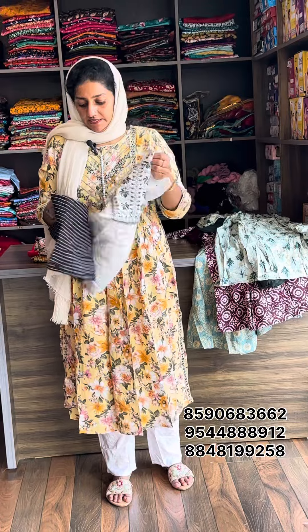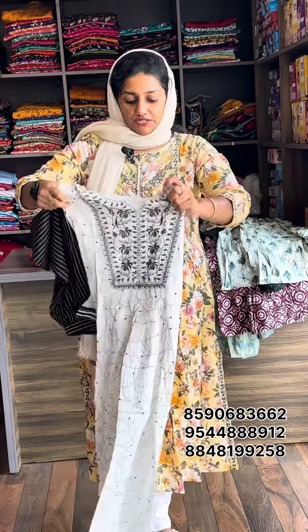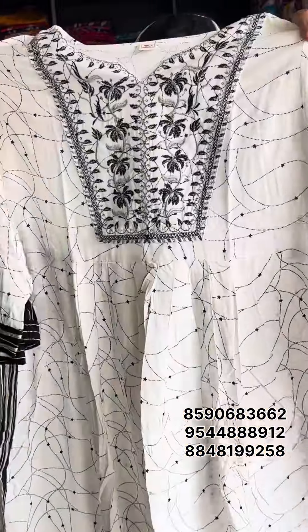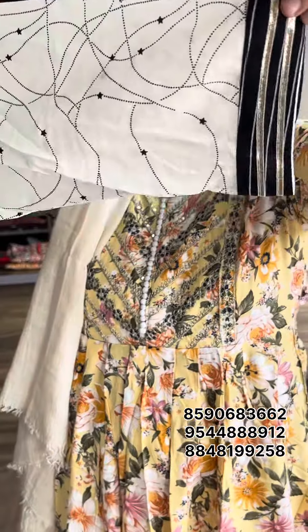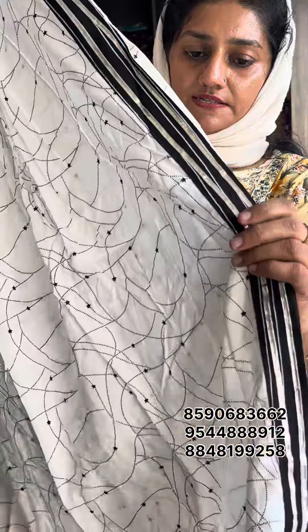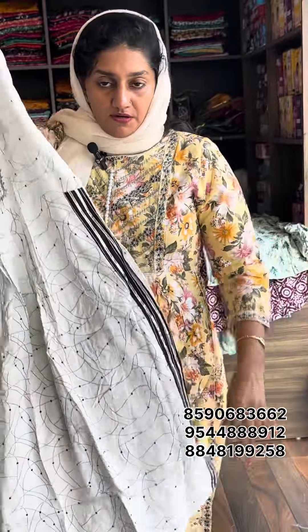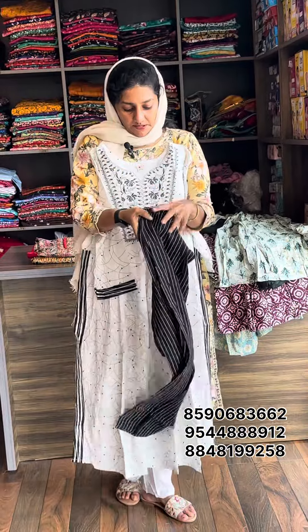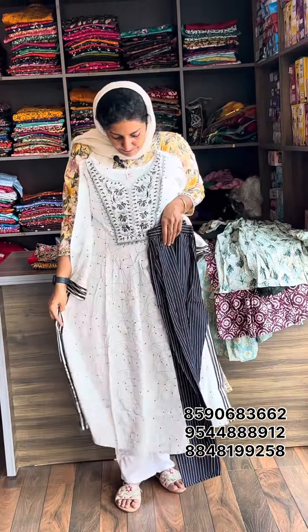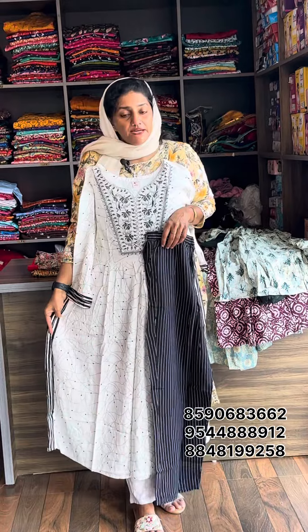Next set: white with black combination. This is auto-yoke work. Sleeve ending with slit. Material rayon, available in medium to XXL. Bottom stripe design. Material rayon. 799, free shipping.